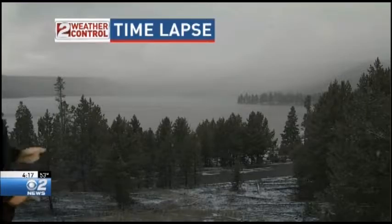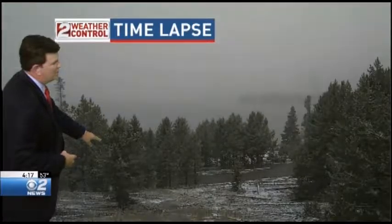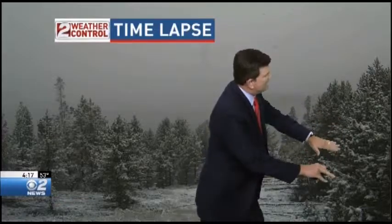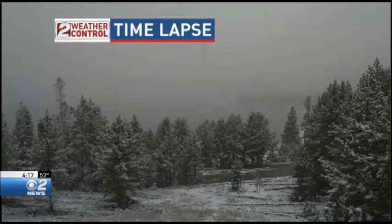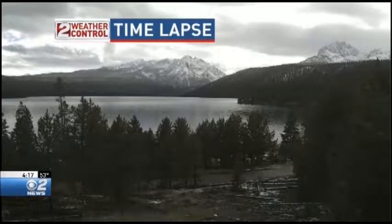Now take a look at this time-lapse video from Redfish Lake. Watch — the video is going to stop about midstream. Watch what's happening with the trees as they get snow flocking on them. Here we go, putting it into motion. Here comes the snow — look at the tree branches all of a sudden starting to bend down from the weight of the snow. Then all of a sudden the sun comes out and the snow already starts melting.